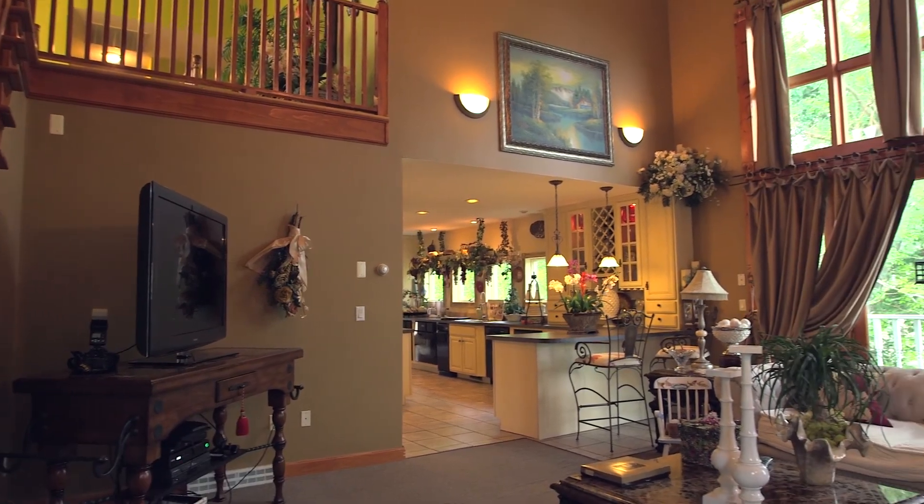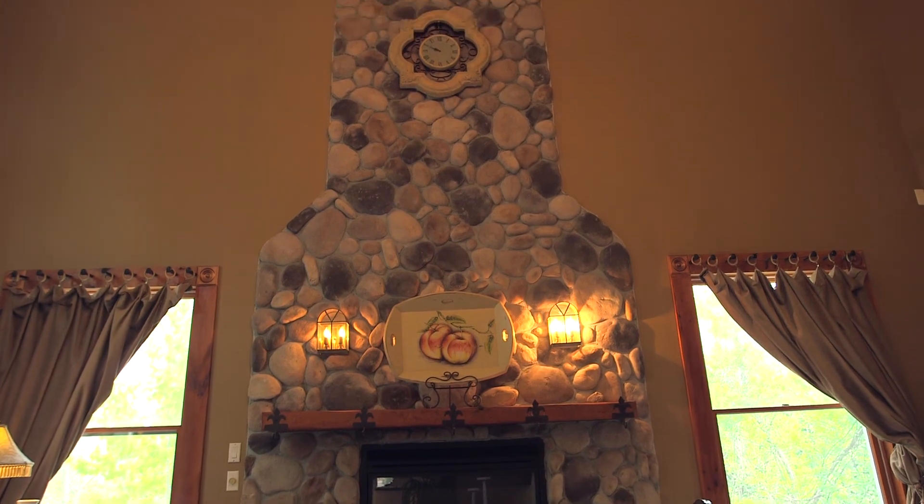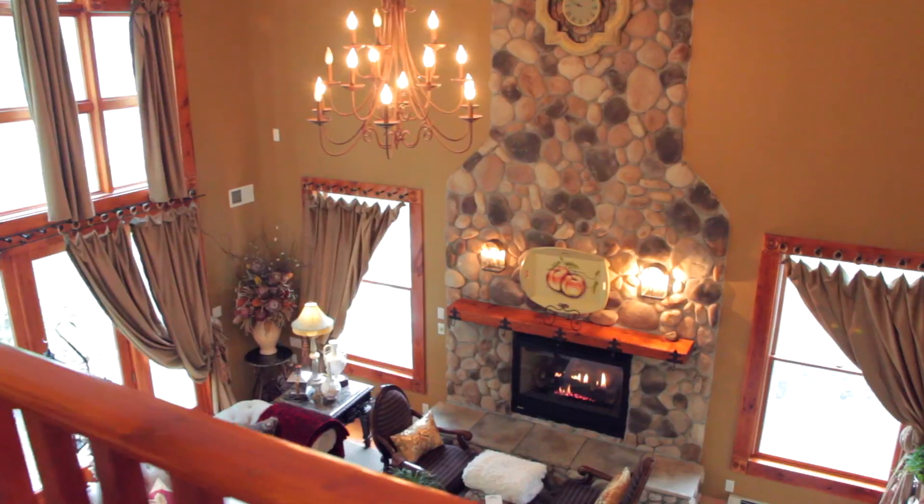The great room absolutely lives up to its name, with some one-of-a-kind features like its floor-to-ceiling stone fireplace and its back-facing wall lined with custom windows and sliders. This cathedral room will wow guests upon entrance.